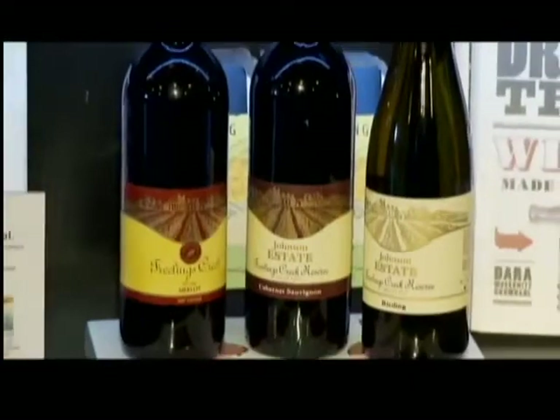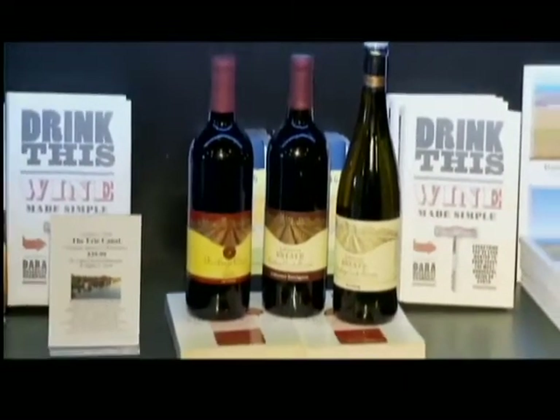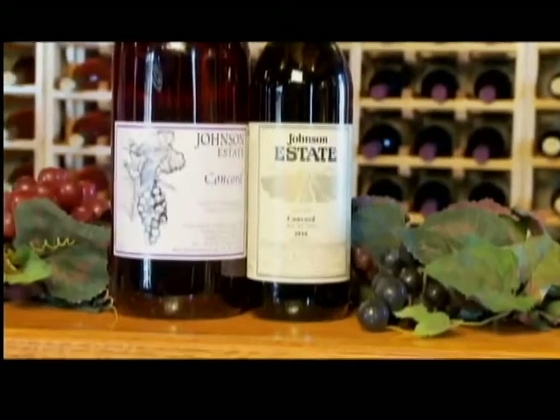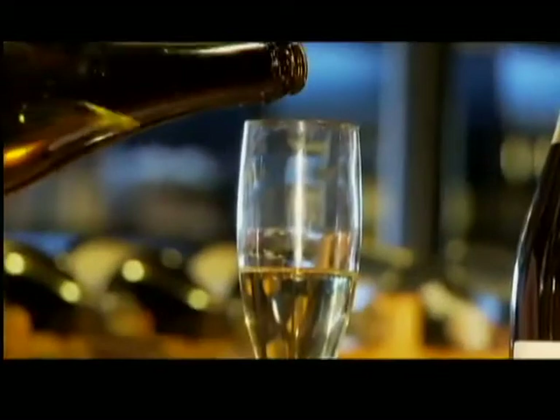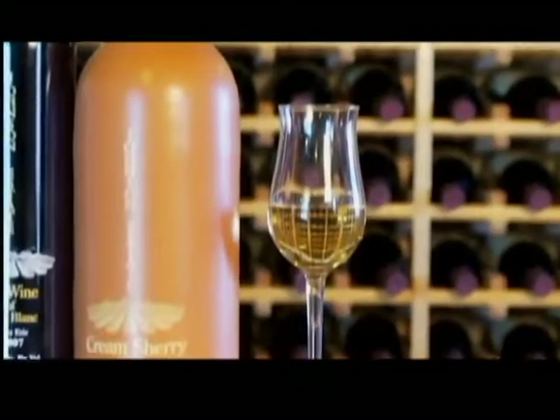Tell us about the different types of wines that you bottle here. Three different types, essentially. We make the traditional European wines — Merlot, Cabernet, Riesling. We make the sweet New York wines — Concord, Catawba — which we're very proud of since we're in the middle of the Concord belt of 30,000 acres. And then we also make dessert wines like champagne, ice wine, port, and sherry.